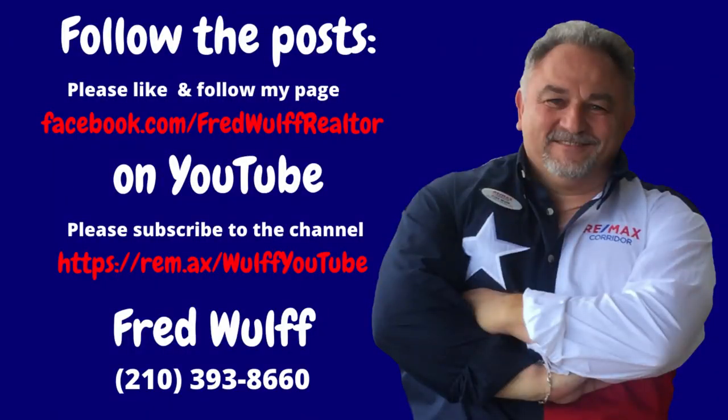Thank you my friends once again for tuning in, and as always stay safe, be blessed, and be the reason somebody smiles today. I will see you tomorrow.